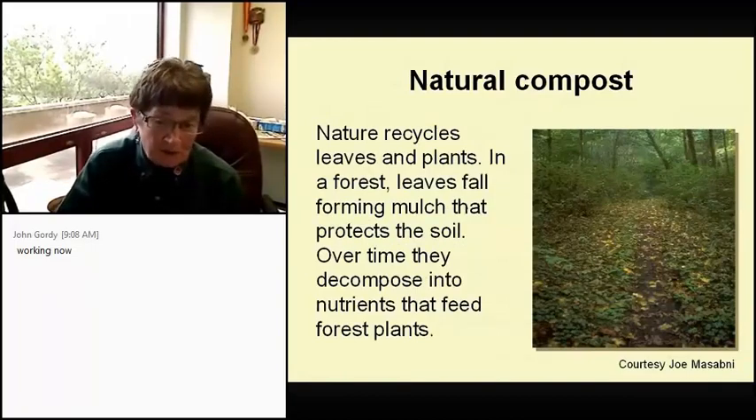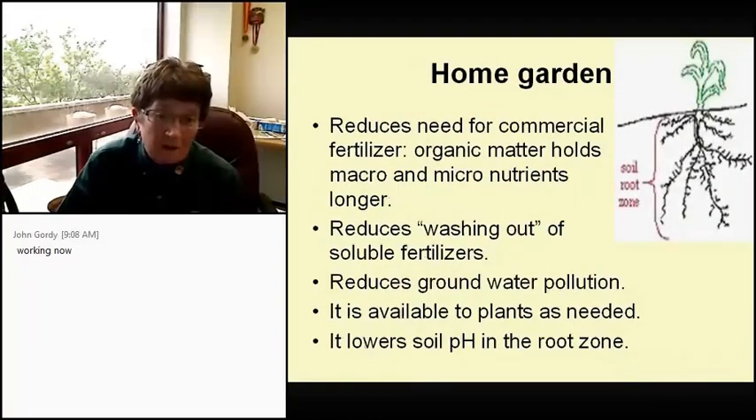Because it does that, it really reduces erosion because organic matter holds the soil together but not plastered the way clay does. Natural compost is found in the forest — nature recycles leaves and plants, forming mulch that protects the soil, and over time they decompose into nutrients that feed the forest plants. In the home garden, compost reduces the need for commercial fertilizer because the organic matter holds the micro and macronutrients together, reduces washing out of soluble commercial fertilizers, which reduces groundwater pollution, and it's available to plants as needed.